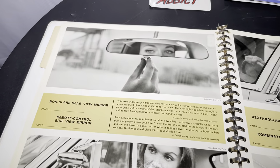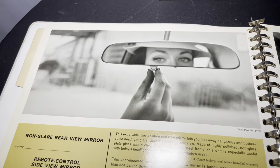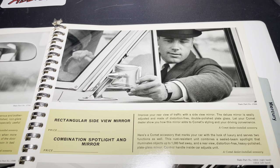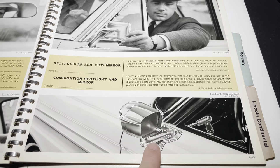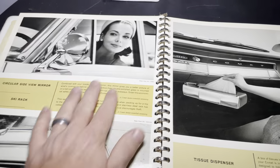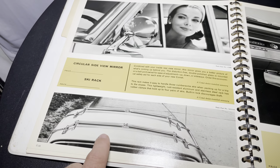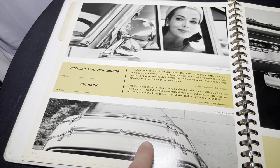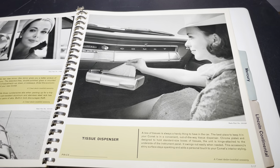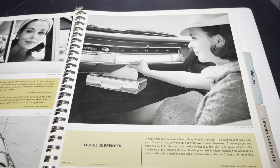Here is non-glare rear-view mirror, remote control side-view mirror — you also see her purse. Rectangular side-view mirror, combination spotlight and mirror — pretty cool to see this stuff, typically associated with a police-type vehicle. Circular side-view mirror. And then — Chris and I were talking about — stuff you probably just do not see anymore. Very rare. Ski rack. Here you have tissue dispenser — this is kind of more what I've seen in the Cadillacs, maybe the trash dispenser, but tissue dispenser typically.